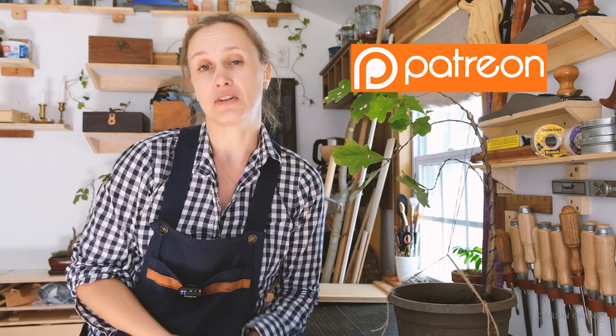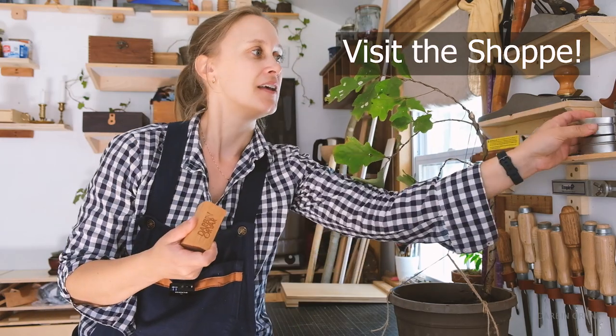Thanks for watching. Let me know if you have any comments, thoughts, or questions in the comments below. Thanks to our patrons. If you want to support this channel, there are basically three great ways. The first is just to watch, share, comment, and interact. The second is to become a patron — buy me a cup of coffee and get access to ad-free videos, free plans, and stuff like that. The third is to visit our shop — right now we have little wax pots and wax tins available for sale. Really appreciate it. Thank you so much and I'll see you soon!